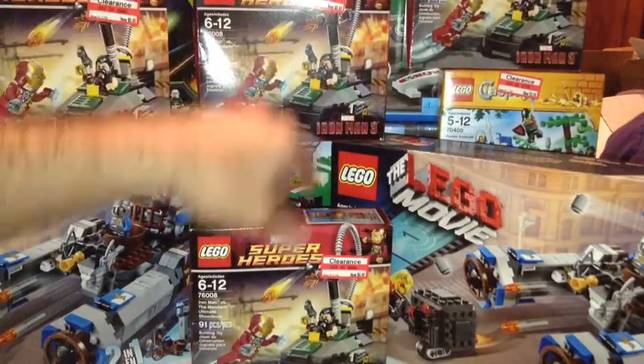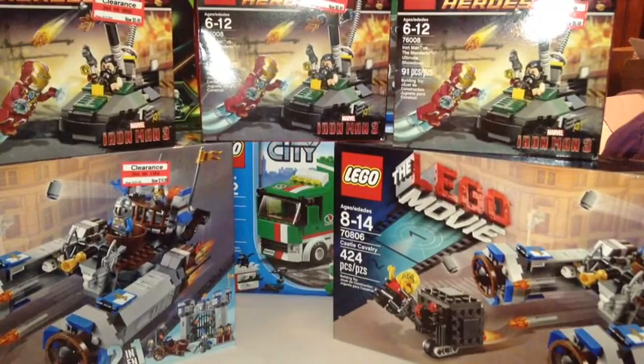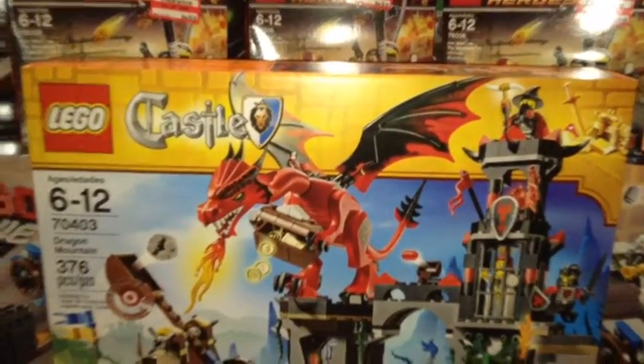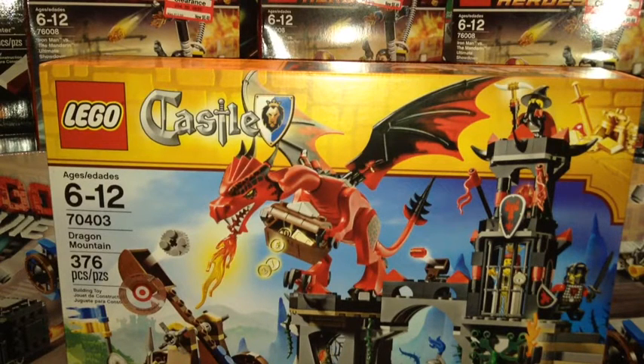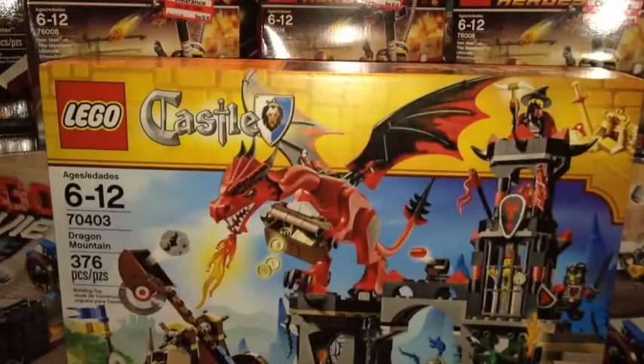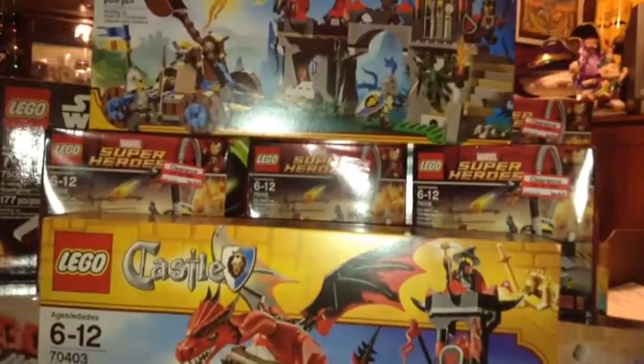The set I was watching that I bought at half off without a clearance sticker is set 70403, Dragon Mountain. I bought this because I want that red dragon. Originally they had three of them with no stickers — this was the one I was watching. They sold one, and I decided to pick the remaining ones up to make sure I got a dragon. Since I got one I figured why not corner the market, so I bought both of the two they had left.